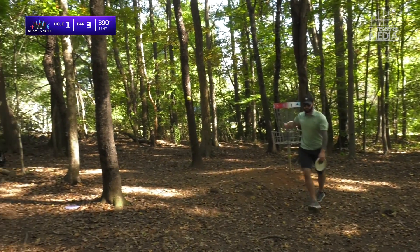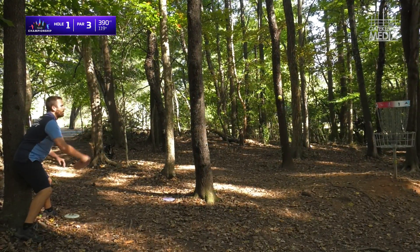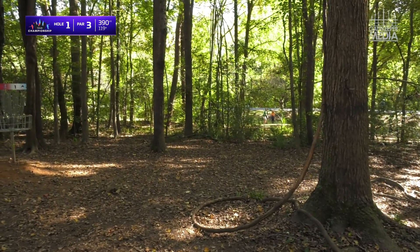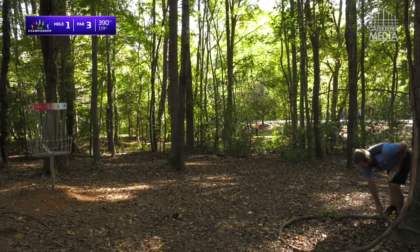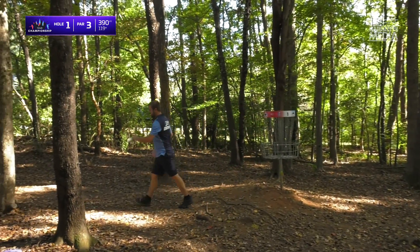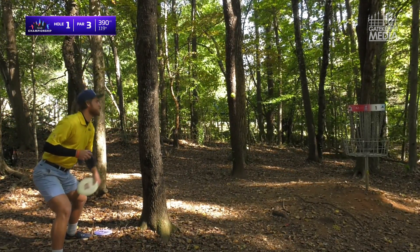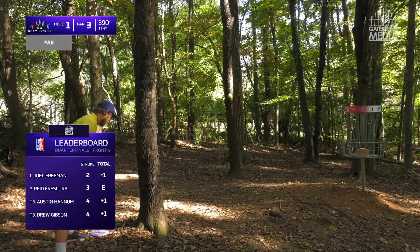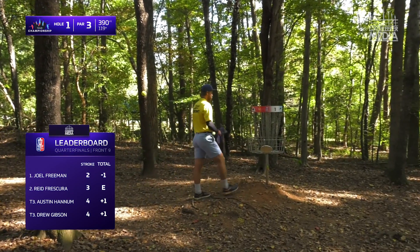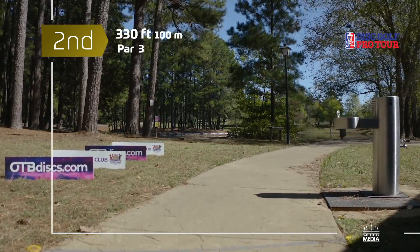Drew's putting has changed so much over the years — he's been working to put less body into it. Hannum also not a whole lot of body in that putt, just a little arm. In another life he was a high-level baseball pitcher, so plenty of wrist ability. The boring par — you gotta love it. Hannum and Gibson over par after one.